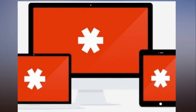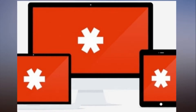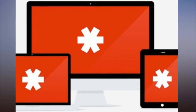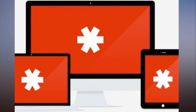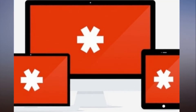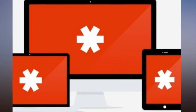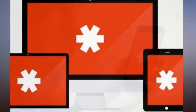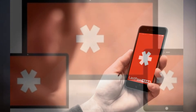LastPass pushes out an Android update to prevent unwanted access. Even if a phone is found unlocked, LastPass requires that a fingerprint or passcode be entered to gain access to temporary two-factor authentication codes. Following the discovery of a method to bypass LastPass's prompt for a password or PIN on Android, an update has been released to rectify the vulnerability.